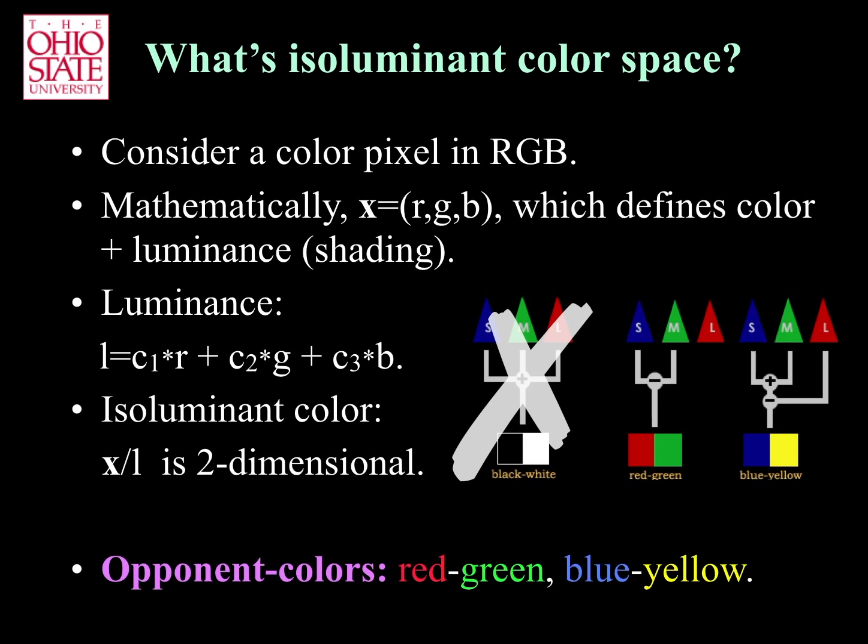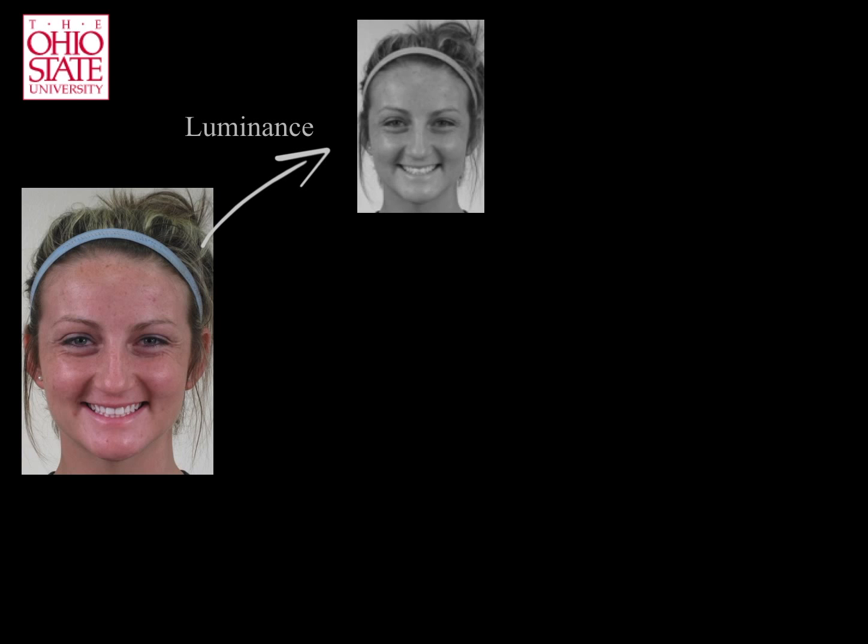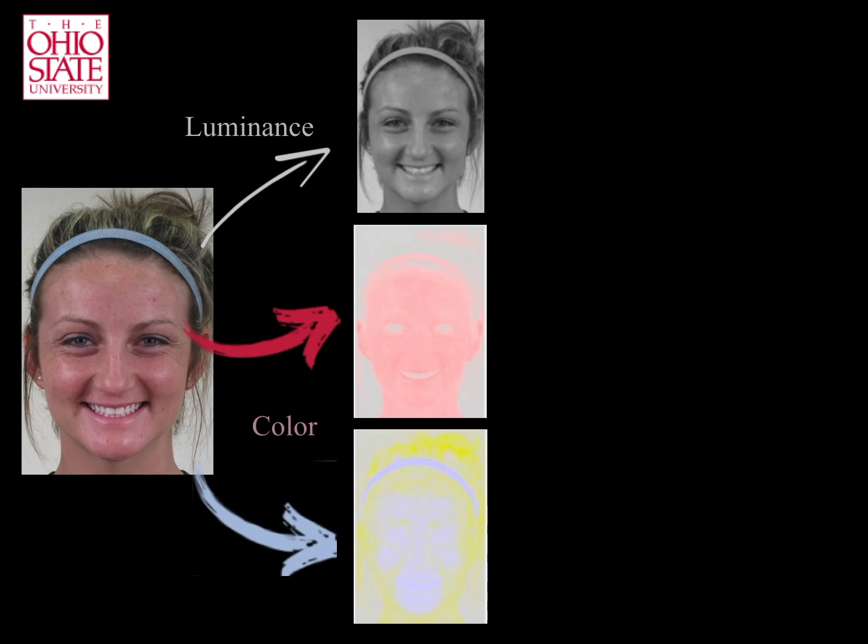In this work, we use the opponent color model because it is believed to best describe human color perception in the retina. Consider the image shown on the left. We can decompose it into three elements: the first specifies the luminance, and the other two specify the two opponent colors.